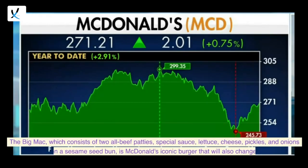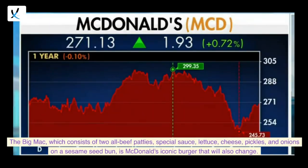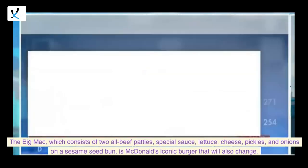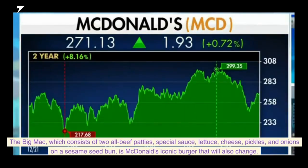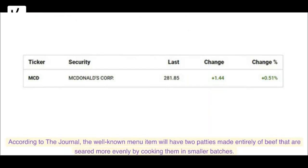The Big Mac, which consists of two all-beef patties, special sauce, lettuce, cheese, pickles, and onions on a sesame seed bun, is McDonald's iconic burger that will also change. According to the Journal, the well-known menu item will have two patties made entirely of beef that are seared more evenly by cooking them in smaller batches.